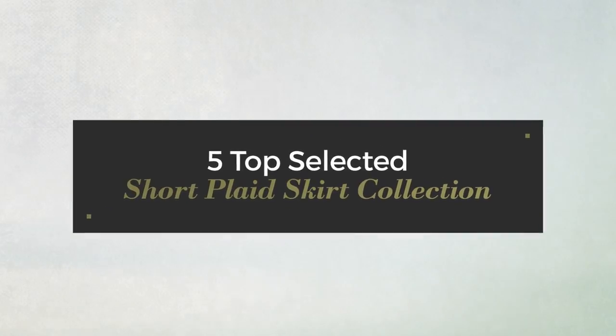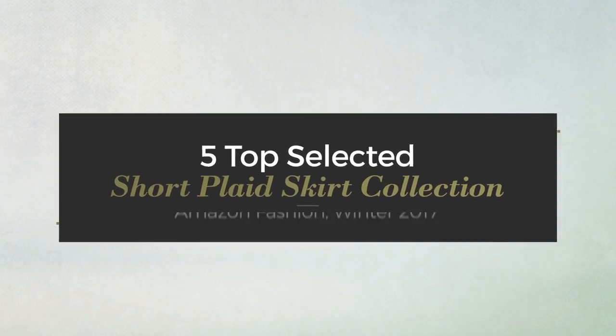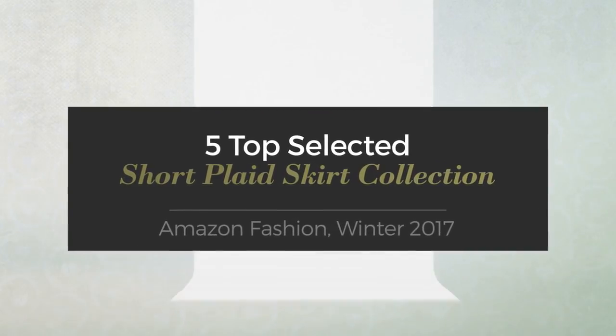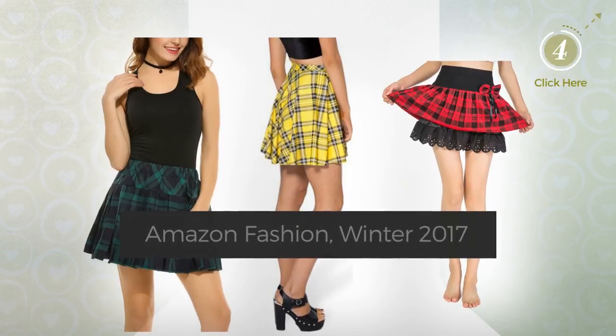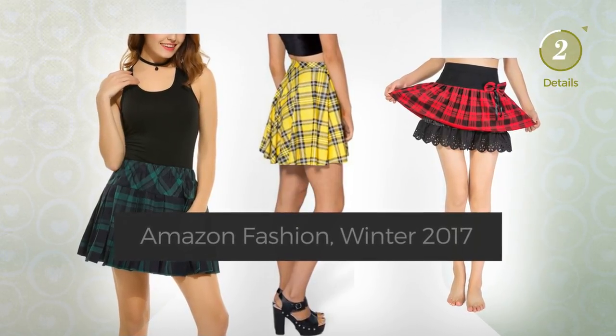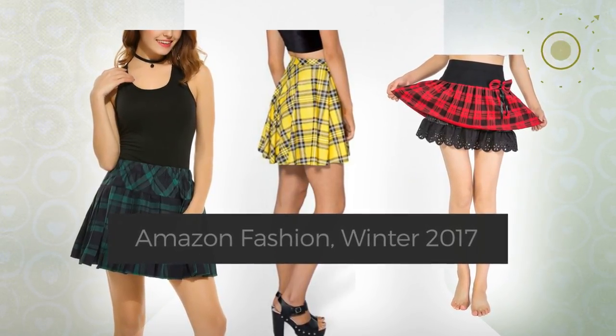5 Top Selected Short Plaid Skirt Collection from Amazon Fashion, Winter 2017. At any time, click the circle and check for updated deals on your favorite skirt.